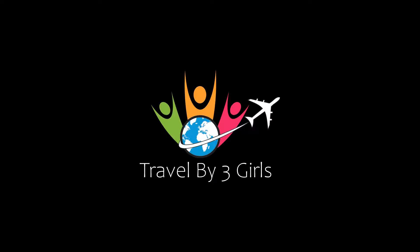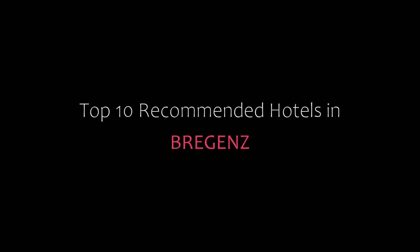Dear friends, welcome back to our channel. You are now watching a new video of Top Recommended Hotels. Please subscribe to my channel and don't forget to like, share, and comment. Let's start the video.